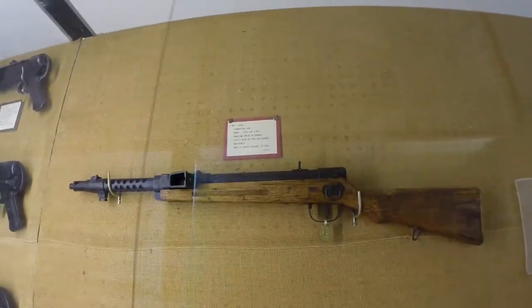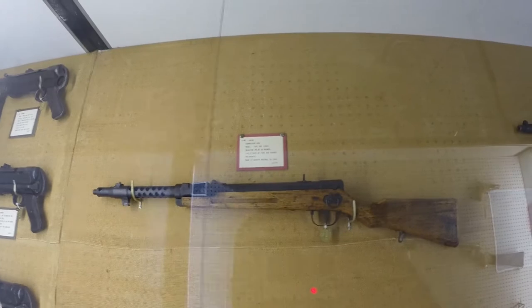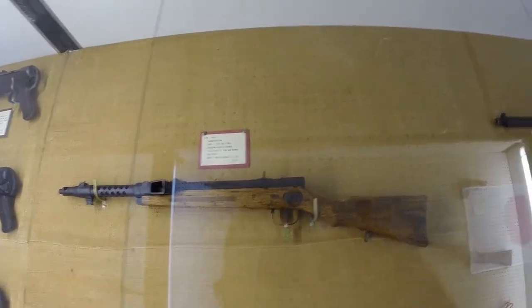It's an 8mm sub, model Type 100, 1944. Held 30 rounds, 800 rounds per minute.